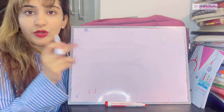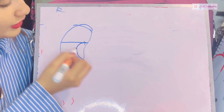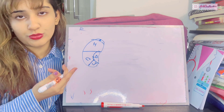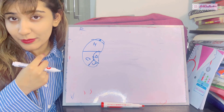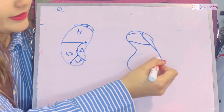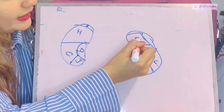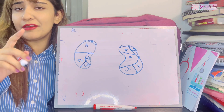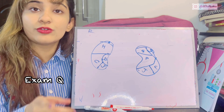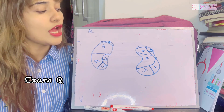Recapping the anterior relations from memory: the right kidney has the suprarenal gland superiorly, then the large hepatic area, the C-shaped duodenal impression on its medial side, the colic impression, and the jejunal impression. The left kidney has the suprarenal gland, splenic area, gastric area, pancreatic impression, a large jejunal impression, and the colic impression. In the exam, draw all relations — superior, medial, anterior, and posterior.